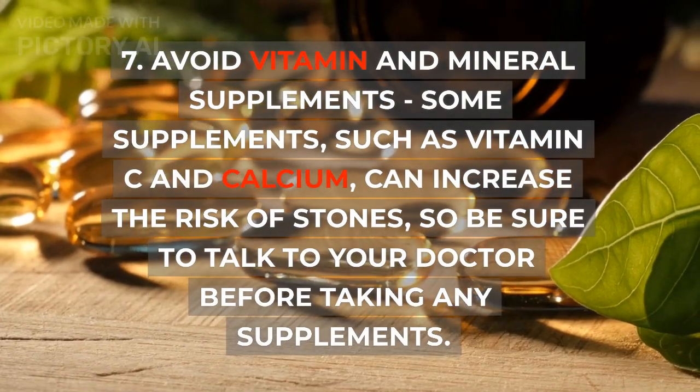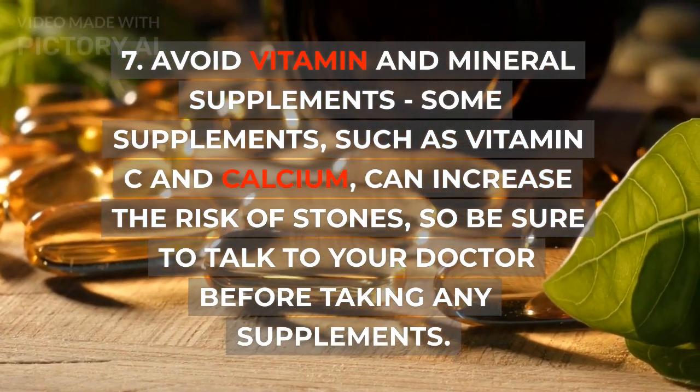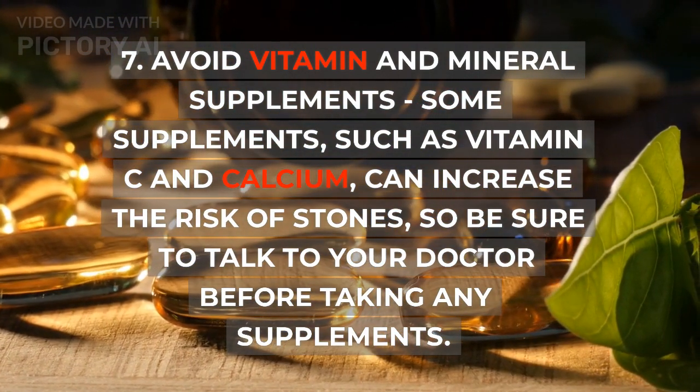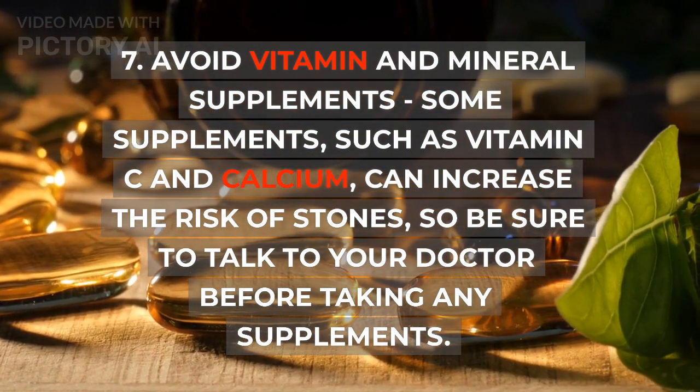7. Avoid certain vitamin and mineral supplements. Some supplements, such as vitamin C and calcium, can increase the risk of stones, so be sure to talk to your doctor before taking any supplements.